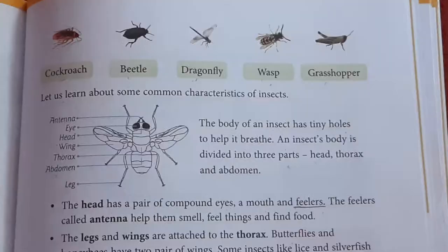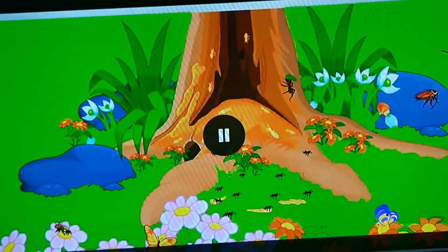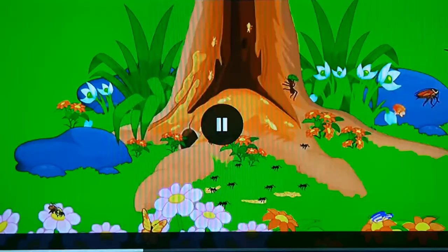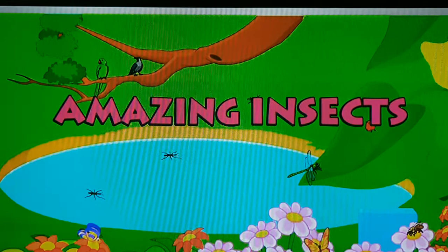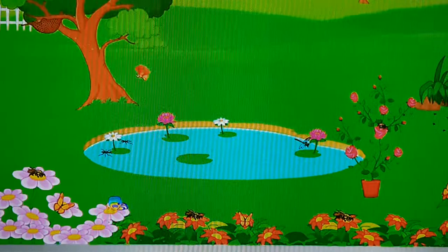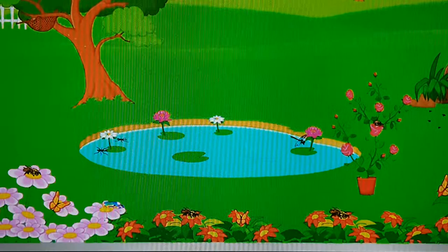To learn more about insects, we shall go through the video. Hello children, today welcome to learn about insects. Do you know that insects are small animals that are found everywhere on Earth? Can you name a few insects? The butterflies, ants, and bees that you see around you are insects.